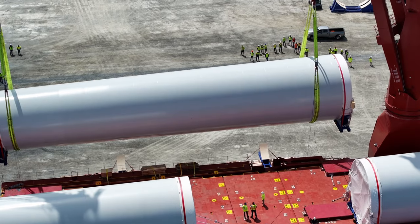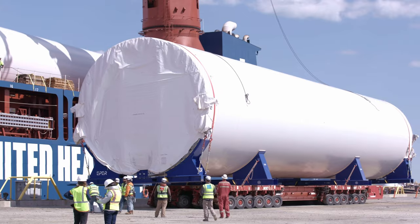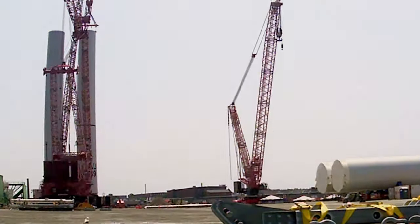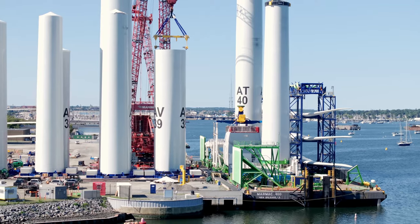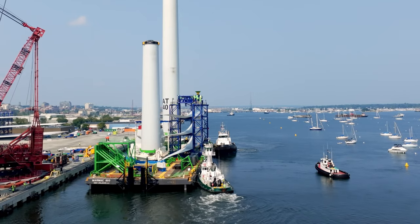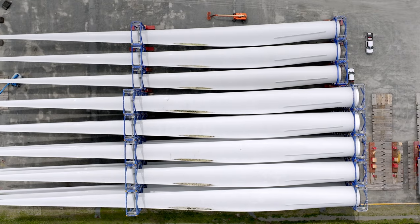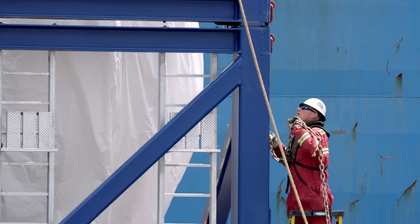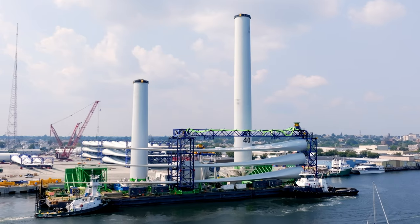The tower sections arrive in a horizontal position on cradles, and then they're upended. Those two tower sections are stacked one on top of another. From that point, we upend the third tower section, and then those two components together move over to the feeder barge. The blade assemblies will move from storage, and we will support the rigging and lifting of that equipment on the feeder barge.